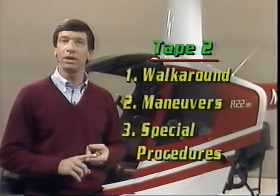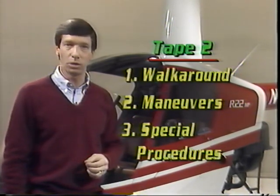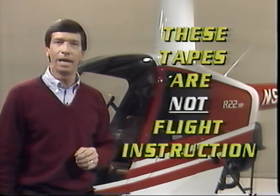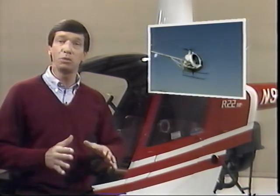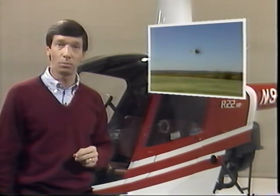Tape two begins with a pre-flight walk-around inspection of the Robinson R-22, a common training helicopter, followed by demonstrations of basic maneuvers. Some special procedures involving navigation and operations close out tape two. Throughout all this material is the information you need to pass the written exam for the helicopter rating. We will not identify specific questions and their word-for-word answers, because those are updated from time to time. But the basic principles of helicopter flight remain the same. These tapes are also not flight instruction. I cannot stress enough that you are going to need personal, quality flight instruction before you will be ready to go out and fly a helicopter.